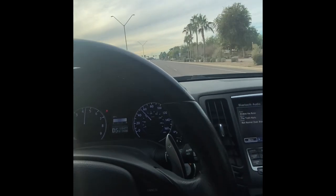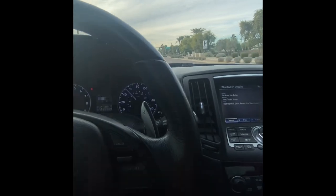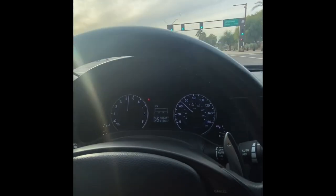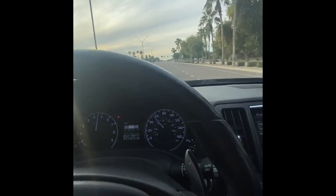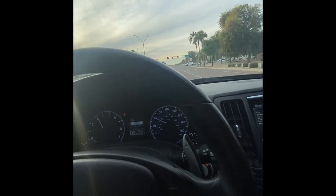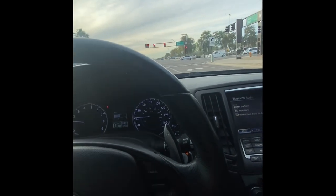One thing I've noticed with the car is sometimes it's responsive, sometimes it's not. If I slow down to about 40 and then go again it's a little more responsive. It's fairly fast — 328 horsepower and around 290 pound-feet of torque. It's not a bad deal.